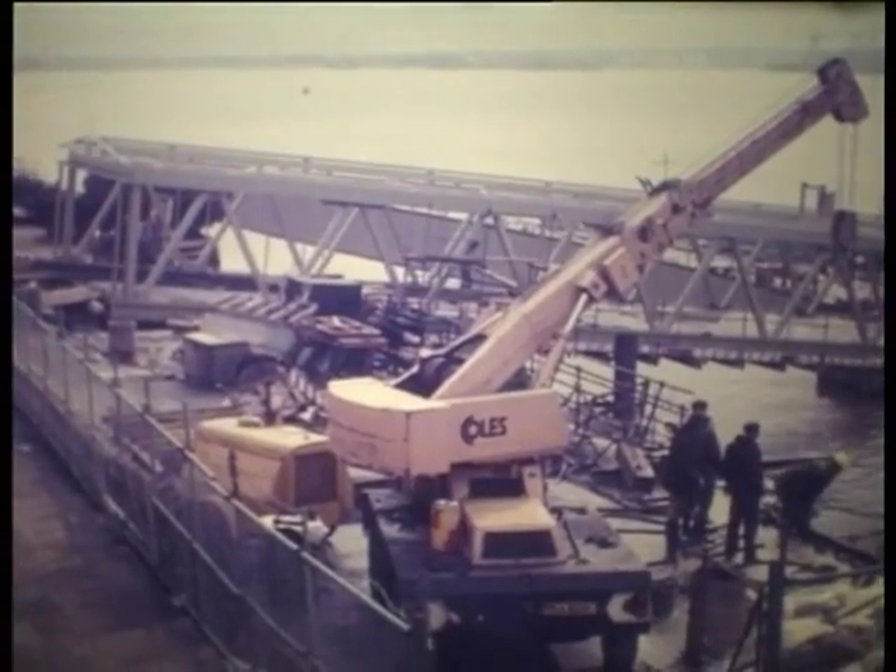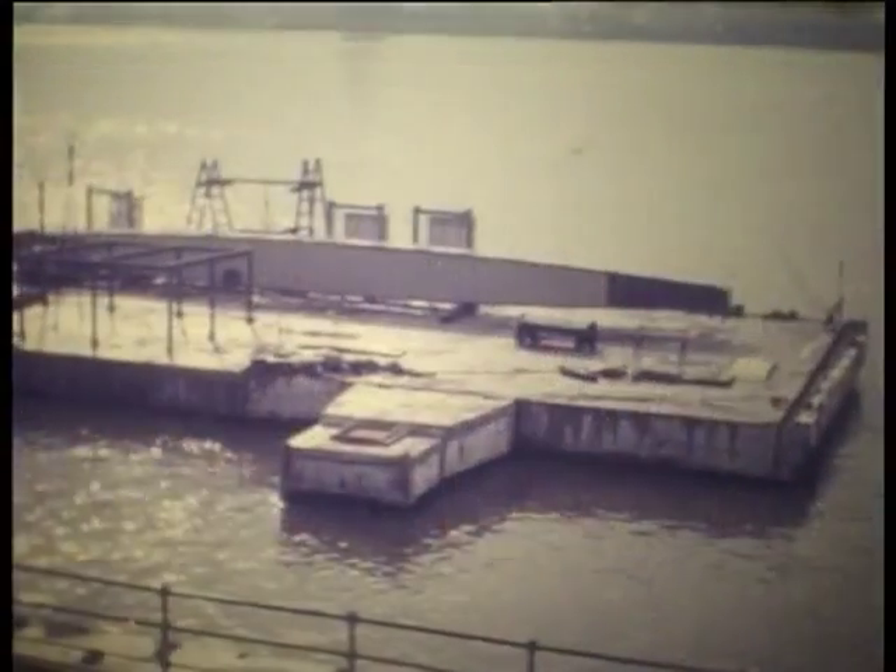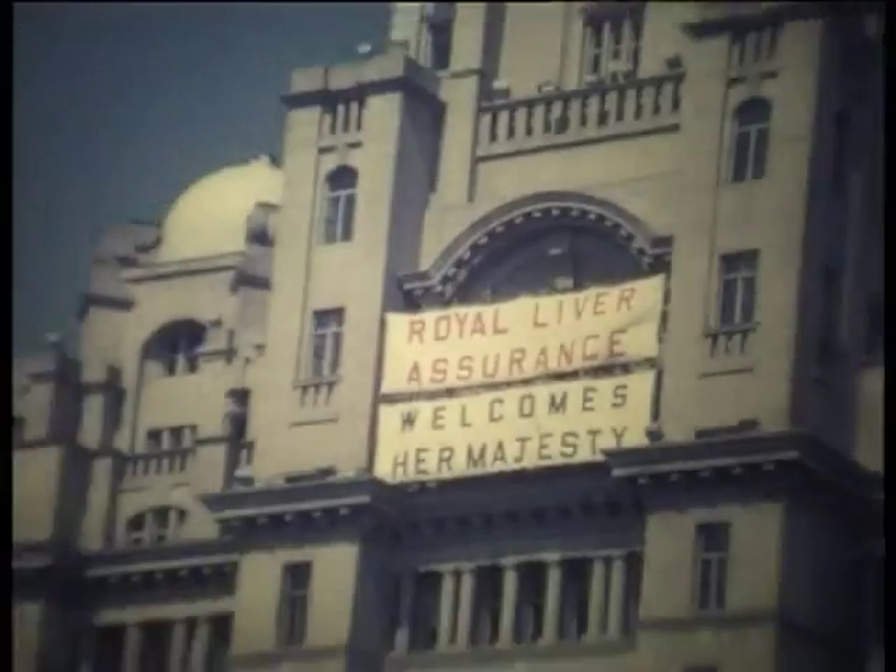Repair work soon got underway. Eventually it was ready just in time for the Queen's visit in Silver Jubilee year.